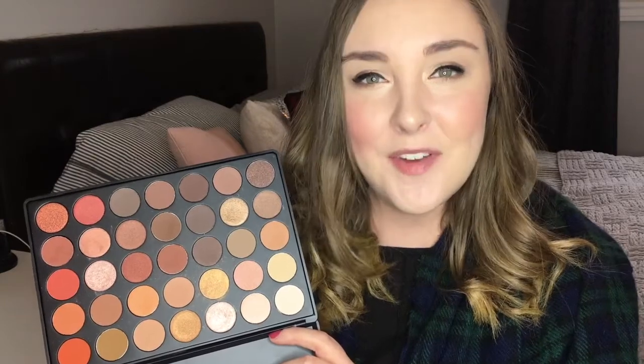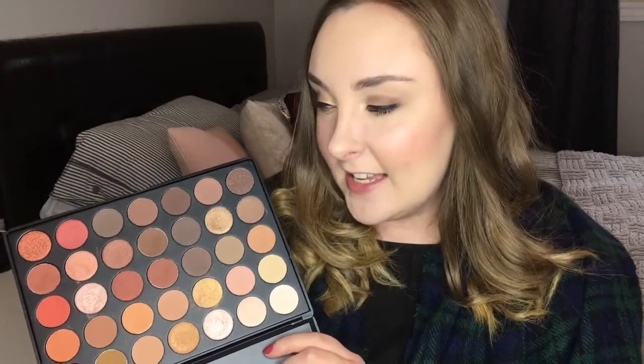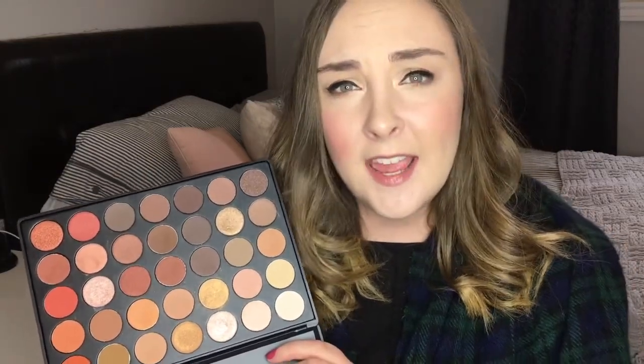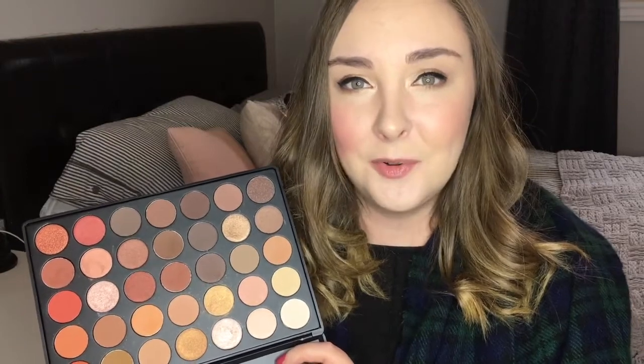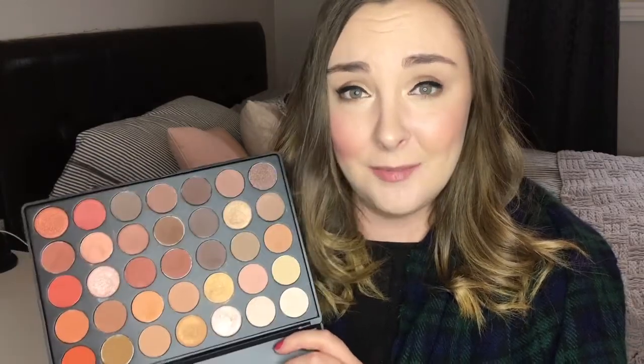Last but not least, I wanted to talk about my Morphe 350 palette. I got this for Christmas from my sister and I am obsessed. I think the quality is really great and I love the shade range — you get a lot of great shades plus a nice mix of mattes and shimmers, which I really appreciate. I basically used this every day through January — it's what I have on my eyes today. The shadows are quite pigmented, very buttery, and I just am obsessed with this palette.